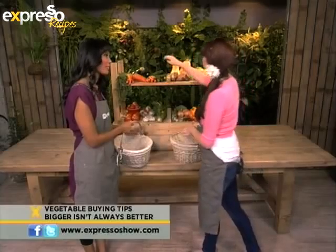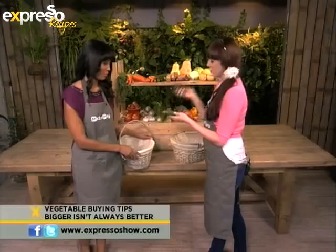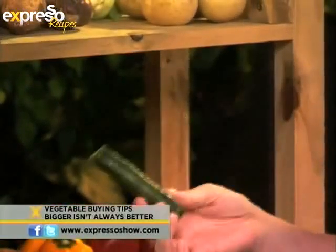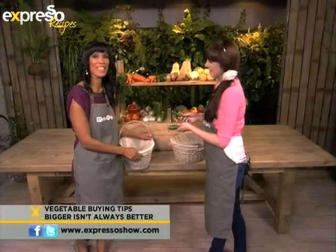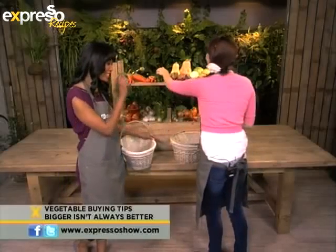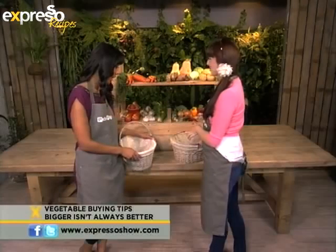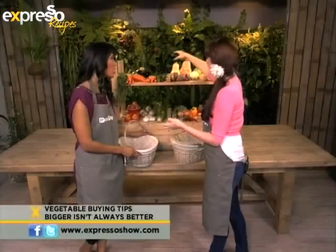Not always. When it comes to courgettes, which we're going to use in the next recipe, this is a slightly larger courgette and this is a smaller one. You would buy the big one, but the smaller ones actually have a lot more flavour, because the larger courgettes have a lot of water in them — that's why my food is so bland! So the smaller courgettes are what you want. Also bear in mind that if you buy a huge butternut and you're a family of two, there's going to be a lot of wastage, so rather buy a smaller one.